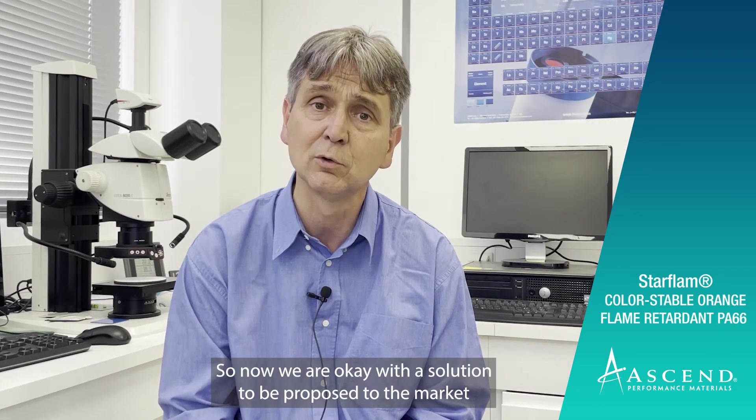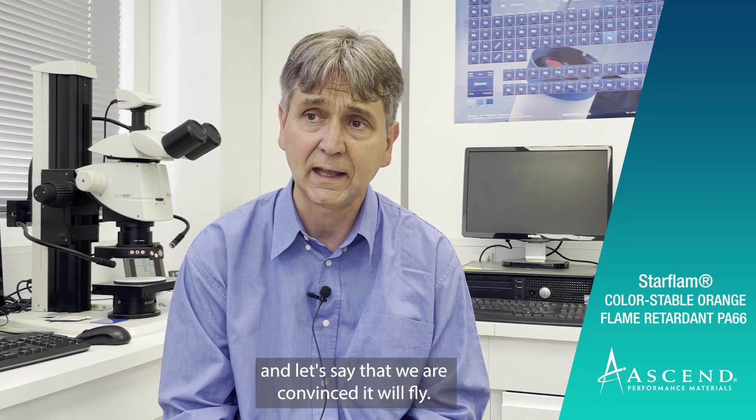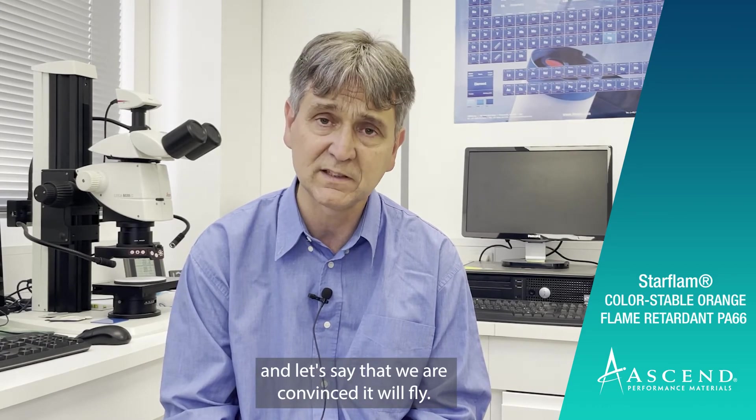So now we are okay with a solution to be proposed to the market. And let's say we are convinced it will fly.